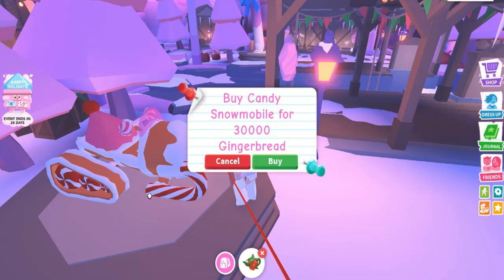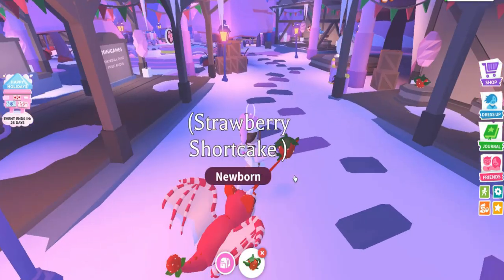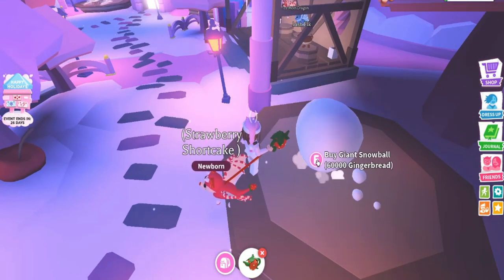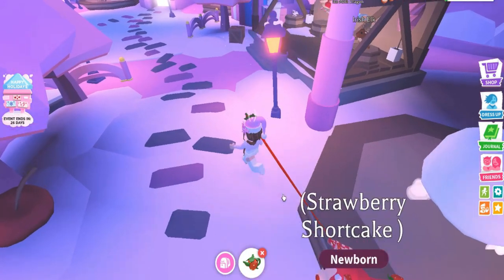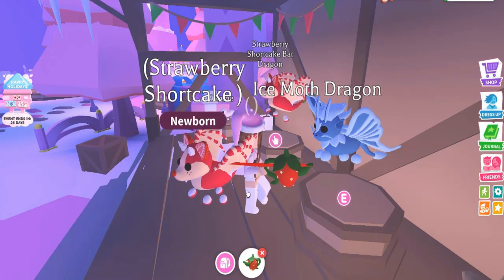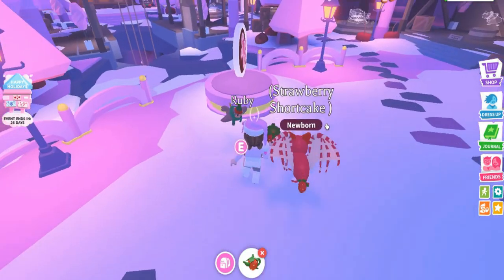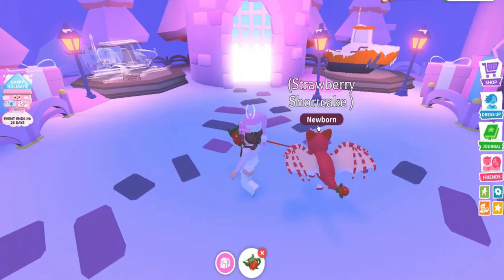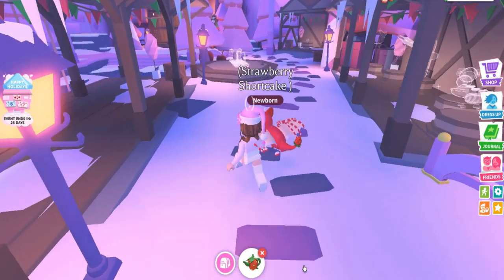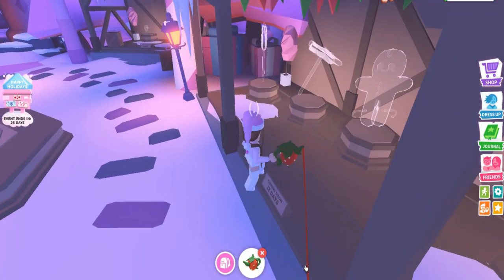Look at this car — how much is it? 30,000 gingerbread. Let's look at other stuff first. There's something for 60,000 gingerbread — I'm so curious what it is, maybe a car. My cousin is saving up for the ice moth dragon; I'm so excited to tell her I got the dragon! There's a boat too, but it's not very Christmassy. I feel like getting that car since it's only available this year, but there's also new stuff coming in 12 days, so maybe I should save my gingerbread.